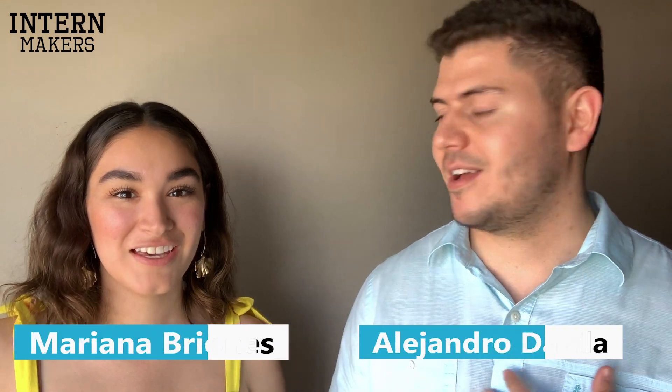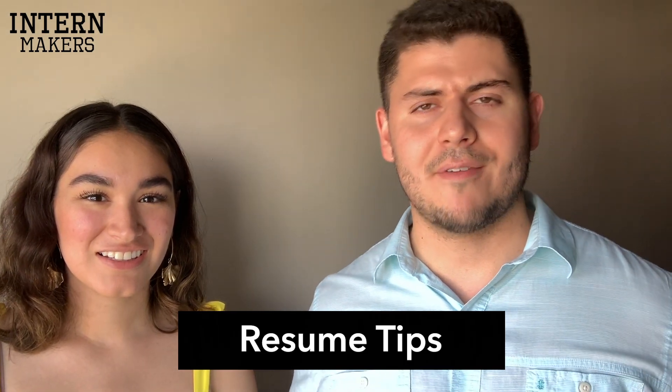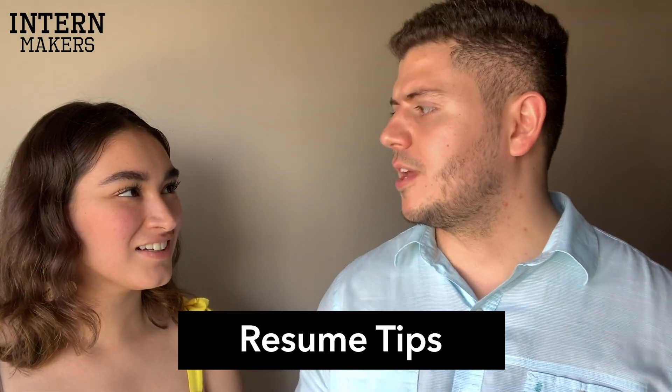Hello everyone, welcome back to another episode from InternMakers for the HaraGuard Internship Series. I'm Alejandra Davila and I'm Mariana Briones. In this video we want to talk to you about resumes and share some tips on how to have your resume very up-to-date, very clean, very nice, and always ready to apply to companies.